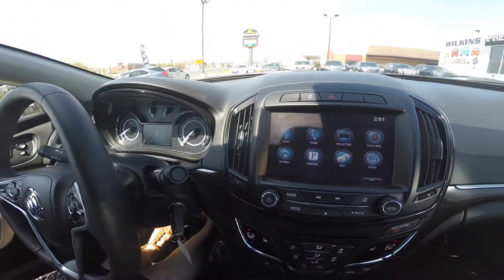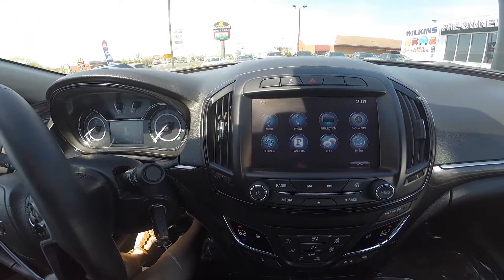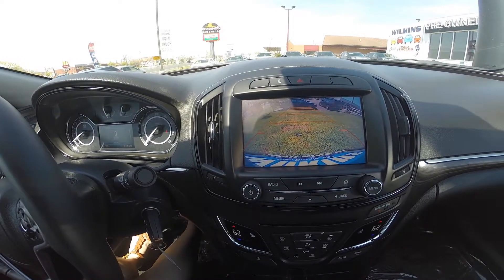The 2017 Buick Regal comes equipped with a rear vision camera, which enhances visibility when backing up.